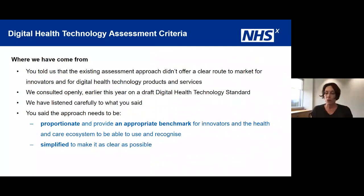We had a strong message from the marketplace that the existing approach didn't offer a clear route to market. We consulted earlier this year, just as the pandemic broke, on a draft digital health standard and received good feedback, which MedCity kindly helped collate. What was said very consistently is that the approach needs to be proportionate, provide an appropriate benchmark for innovators in the healthcare ecosystem, and be as simple as possible.